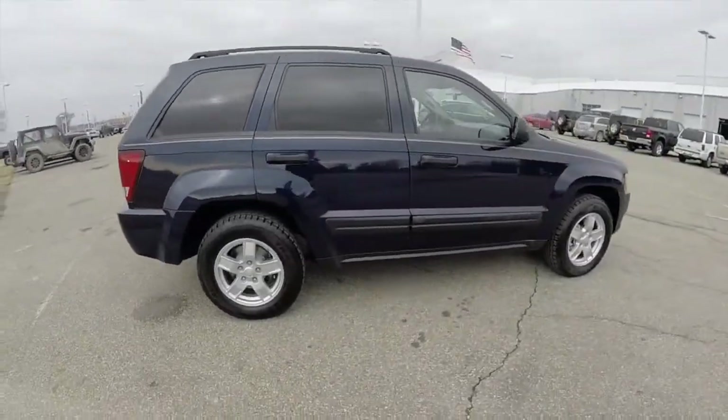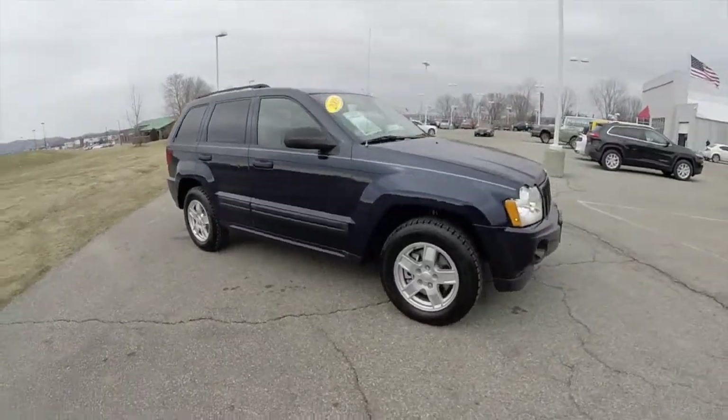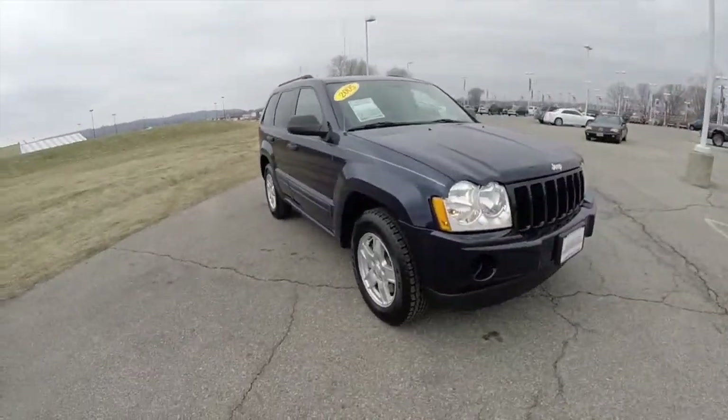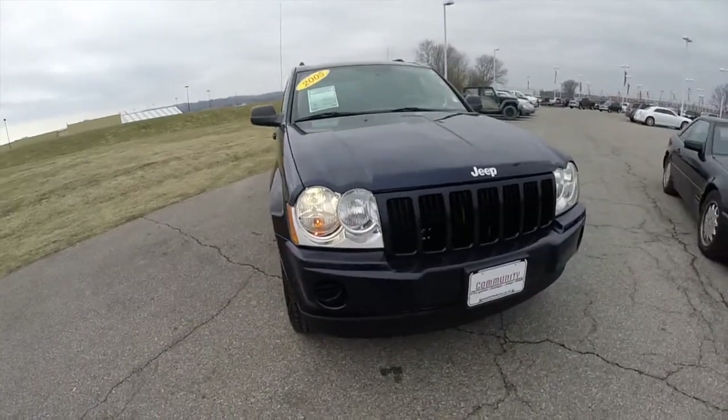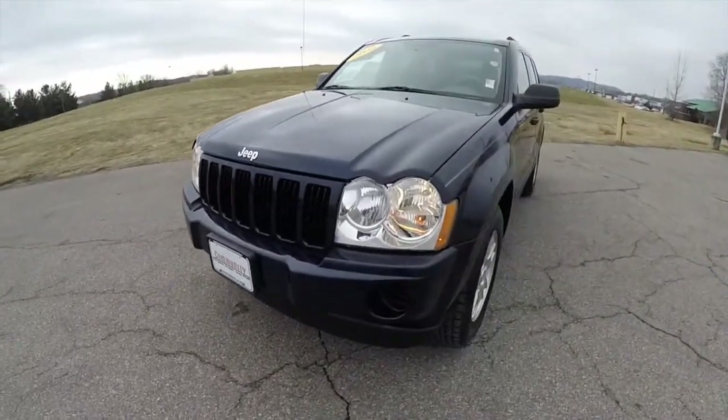This does conclude our quick walk-around look at this 2005 Jeep Grand Cherokee Laredo. If you have any questions or would like to see this vehicle, please contact our showroom. Our friendly sales staff would be more than happy to answer any questions you may have. As always, thanks for watching.